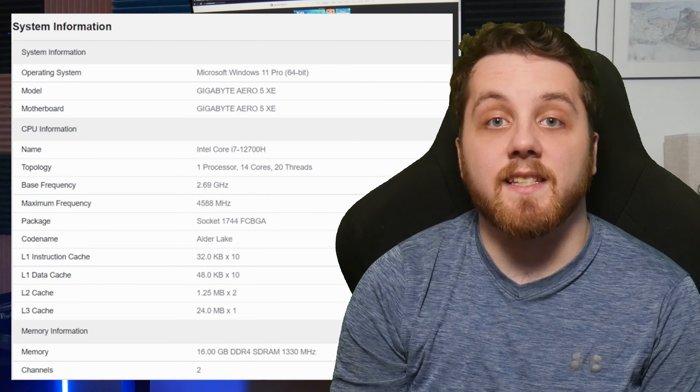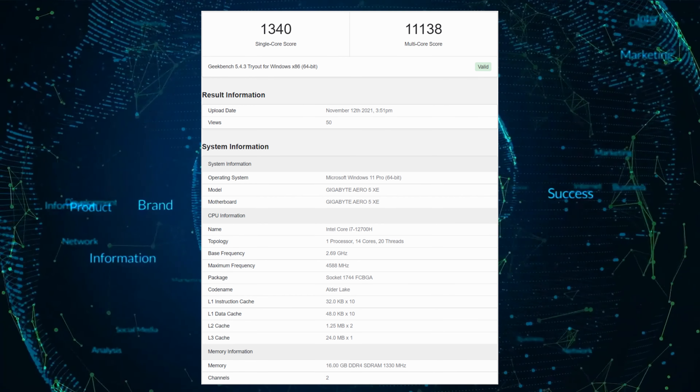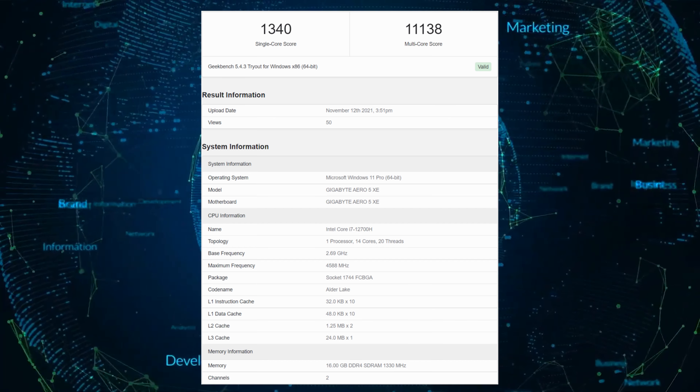The chip features a base clock of 2.7GHz and a boost clock of around 4.6GHz. The cache is reported at 24MB for the L3, and we can expect a TDP of 35W going all the way up to 45W.